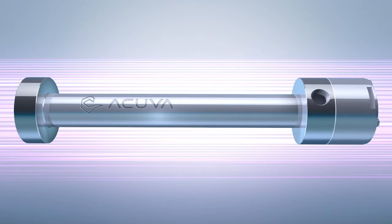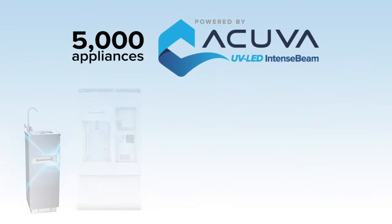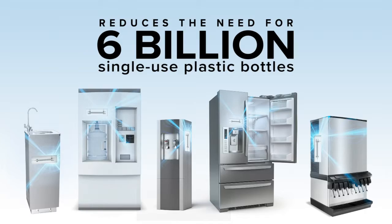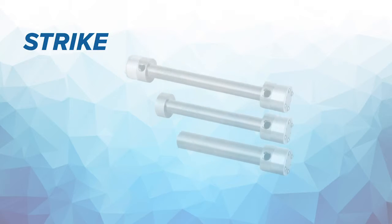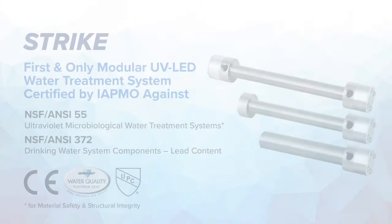Our most common single LED module configuration effectively reduces the need for 1.2 million single-use plastic water bottles in its lifetime. A typical order of 5,000 UV LED modules efficiently reduces the need for 6 billion single-use plastic water bottles, making a significant difference in the war against plastic waste. ACUVA's STRIKE platform is the world's first and only modular UV LED water treatment system certified against NSF 55 and 372 standards.